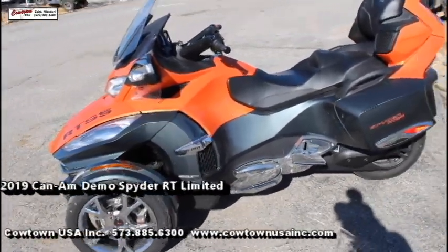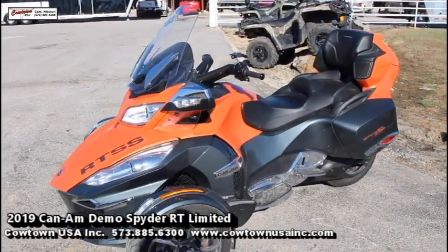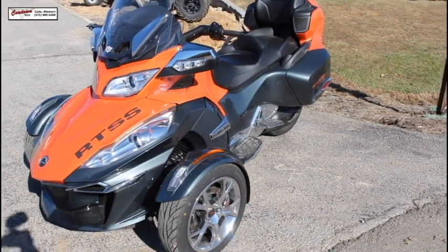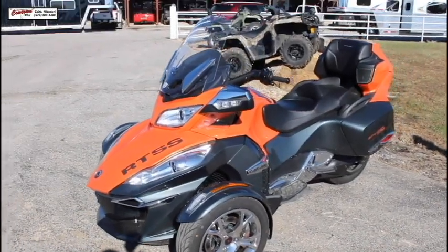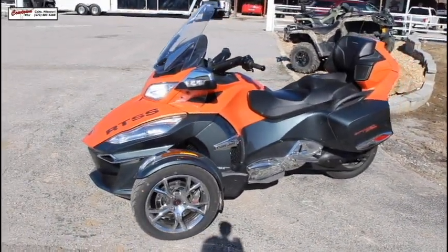Hi everybody, standing here today in front of a 2019 RT Limited Chrome. It is a two-tone machine of cognac and asphalt gray. It is a demo model, meaning it will have demo rebates as well as be eligible for any current rebates.